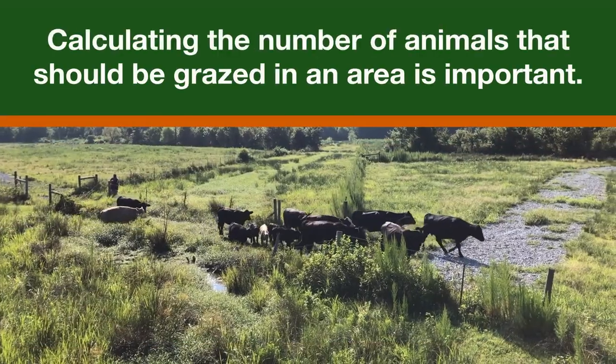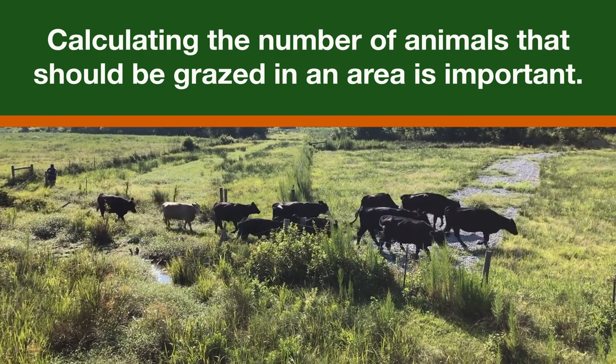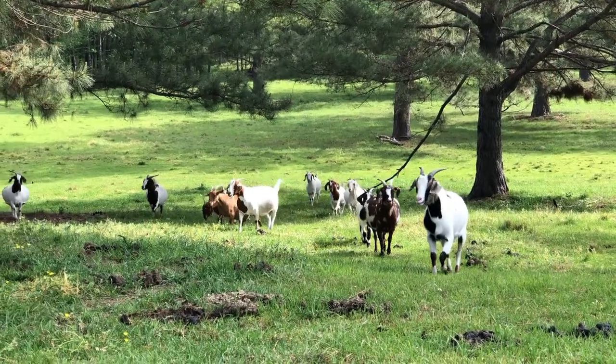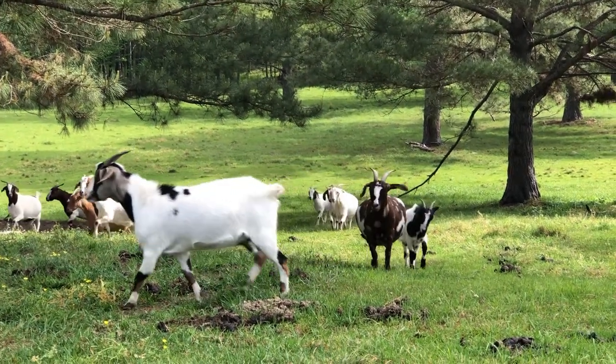Because forage recovers faster when not overgrazed, carefully calculating the number of animals that should be grazed in an area is important. Doing this will maximize the number of animals that can graze in an area for long-term sustainability.